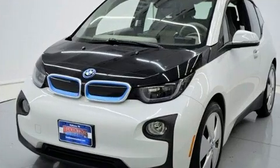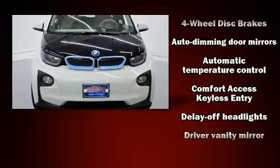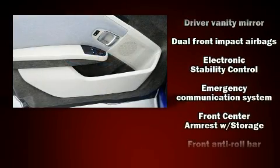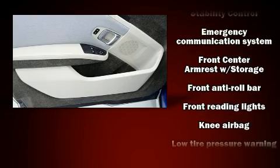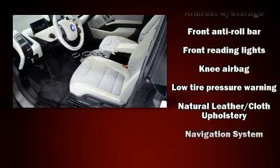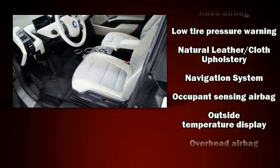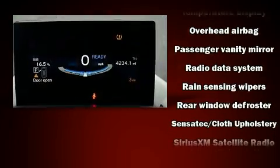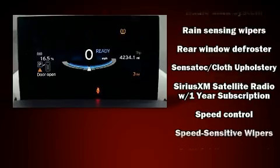BMW also prioritized safety and security with features such as dual front impact airbags with occupant sensing airbag, head curtain airbags, traction control, brake assist, a security system, an emergency communication system, and four-wheel disc brakes with ABS. For added security, Dynamic Stability Control supplements the drivetrain.